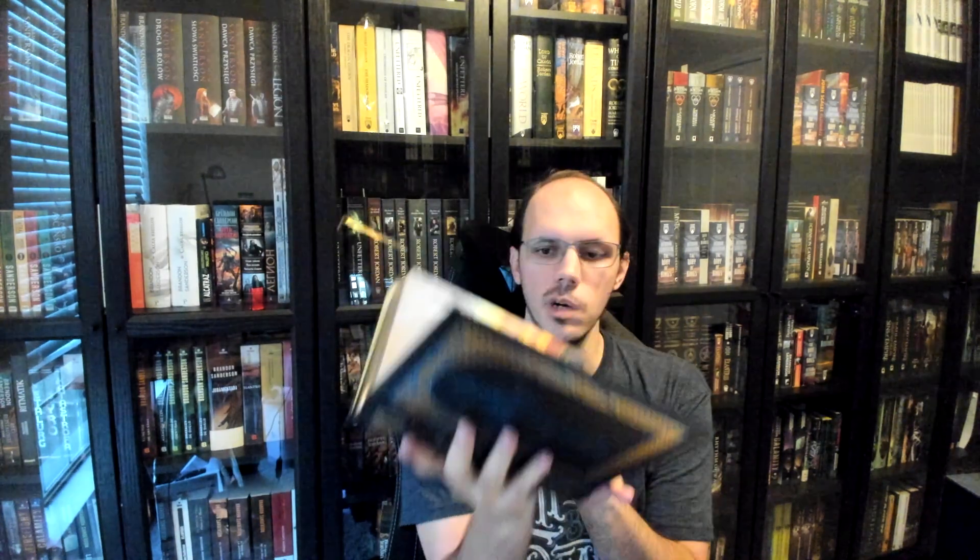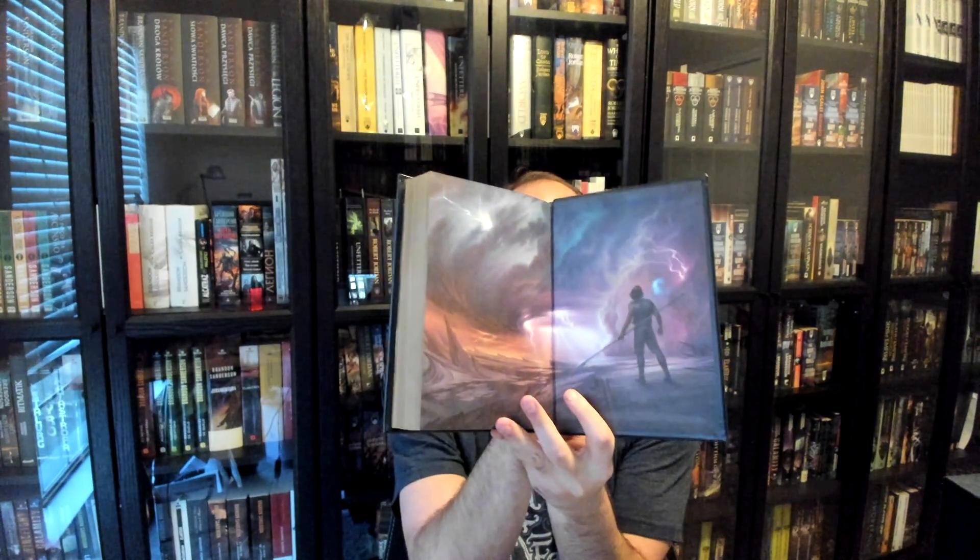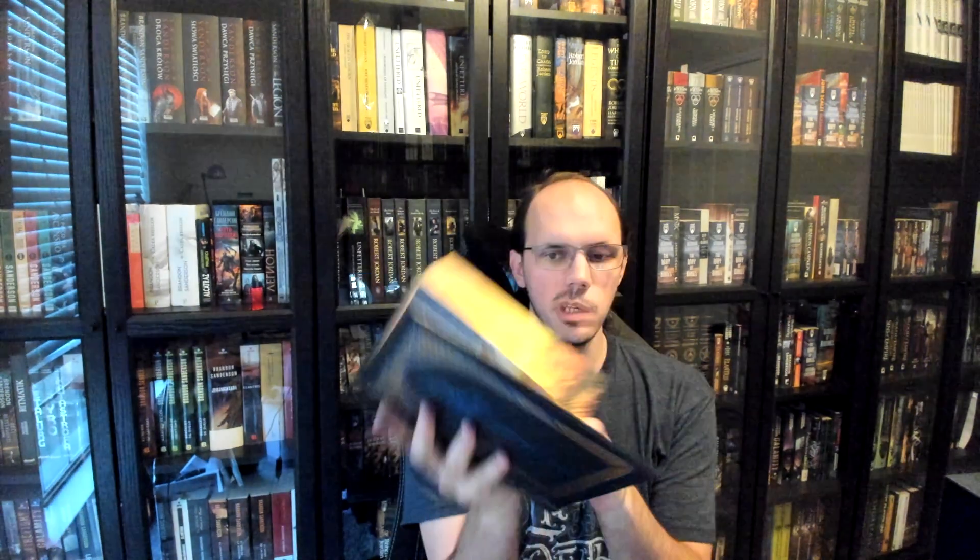Inside the books, there is a ton of gorgeous art, and it starts with the endpapers. On book 1, we have the iconic Michael Whelan cover for the book. On the back, we have a piece from Howard Lyon depicting Kaladin on the Shattered Plains contemplating a highstorm. The art they picked for these is absolutely stunning, and I love all the commissions they've done. In the front, we also get various foreign covers.